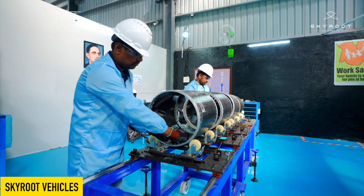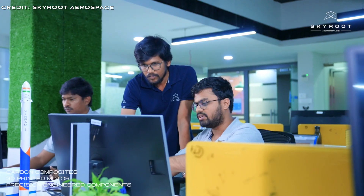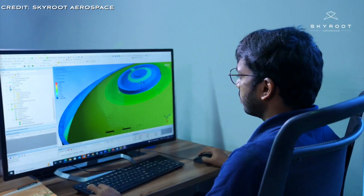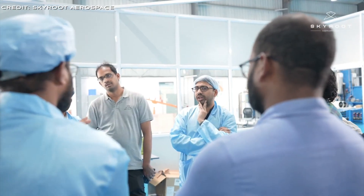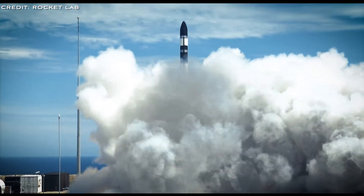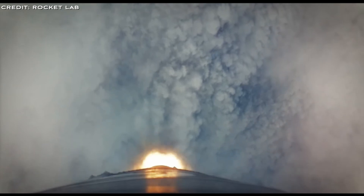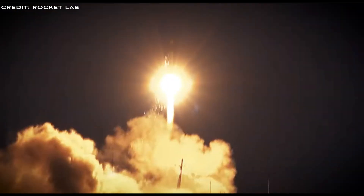Skyroot Aerospace is developing a series of launch vehicles named Vikram, in honour of Dr. Vikram Sarabhai, the visionary behind the Indian Space Programme. These vehicles are tailored specifically for the booming small satellite market, which is currently marked by high demand, as evidenced by the substantial launch backlog of Rocket Lab — the leading provider in this niche, with over 50 successful launches to its credit.